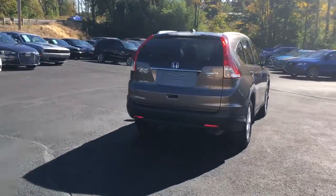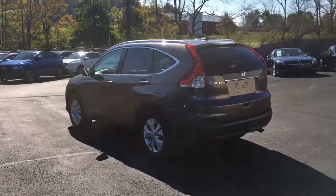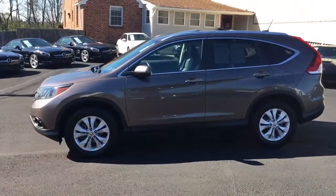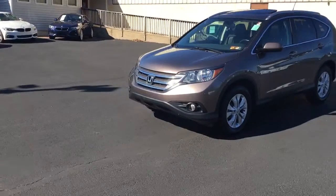A couple of features of this one: it's an all-wheel drive model, aluminum roof rails, power moonroof, fog lights, dual zone climate control, heated seats, navigation, backup camera, and Bluetooth connectivity.